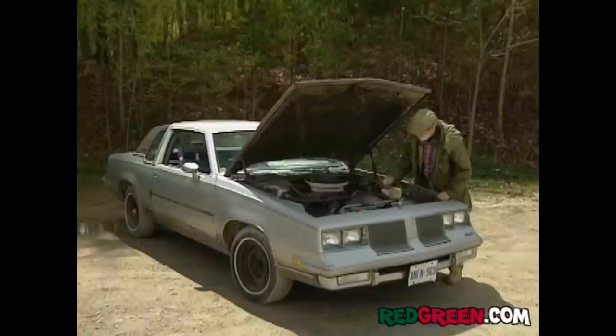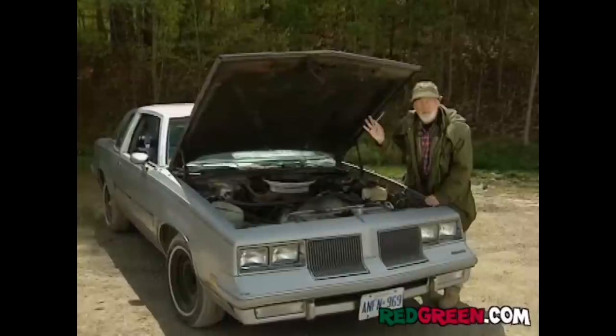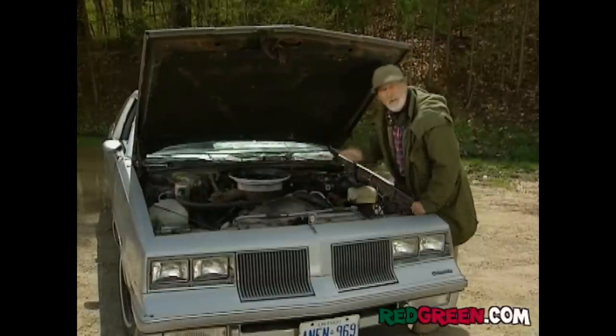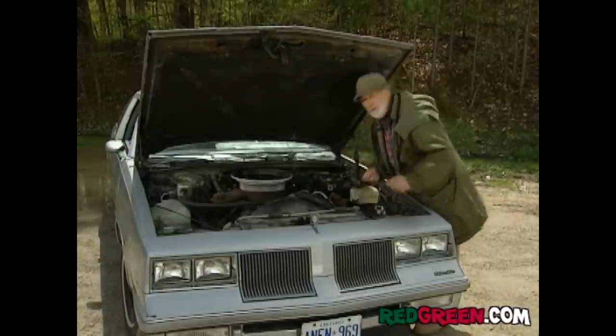For those of you who went to private school, this is called an exhaust manifold, this is called a wrench, and what I'm doing here is called work. I'm trying to increase the horsepower of this engine. The best way to do that is to allow the exhaust to flow more easily out of the engine.